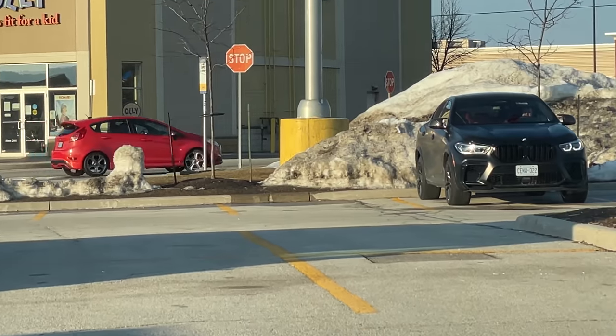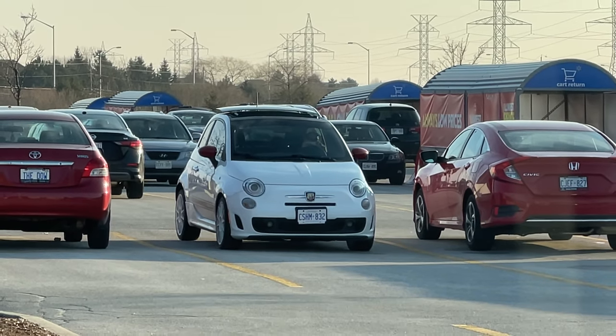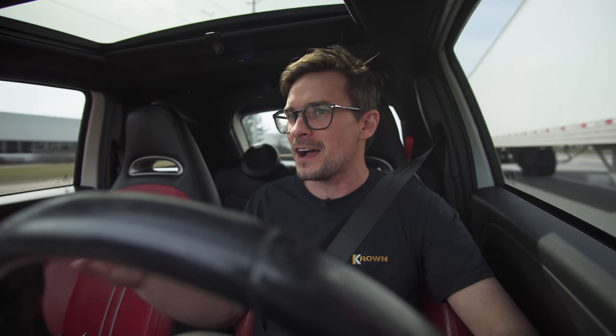Jacob met up with the guy in a parking lot and I parked across and sneakily filmed from my car to get some content. Jacob did a little test drive, checked it out. He's the first original owner, says there's no accidents. I haven't seen the Carfax yet or the used vehicle package, so I just have to verify a couple things. I think I'm going to take it.